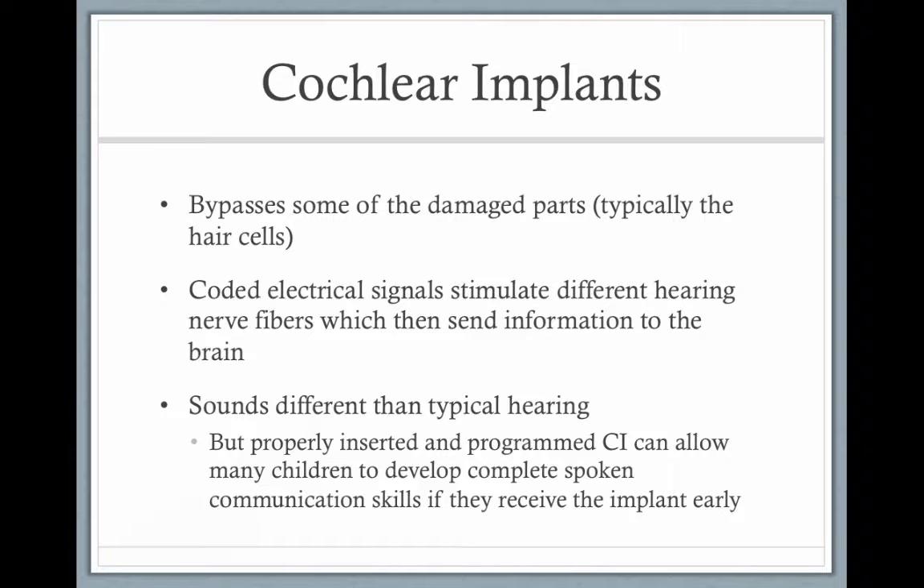In genetic disorders like connexin, the outer hair cells don't grow, or they're damaged or destroyed. The cochlear implant skips the outer hair cells, is inserted into the cochlea, and directly stimulates the auditory nerve. The sound is different from typical hearing, but when used and programmed properly, a child can develop spoken language. Even the surgeons and engineers who first developed these devices were impressed by how the brain can take electrically coded signals and create meaning from them.